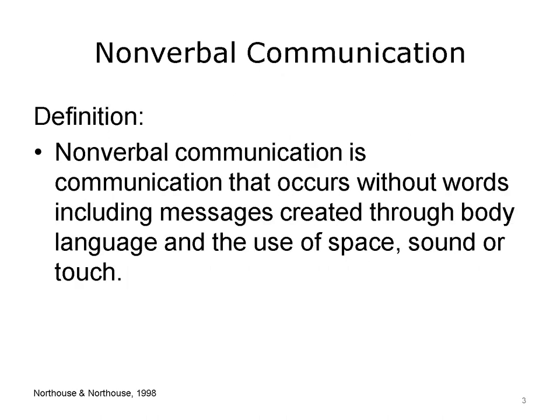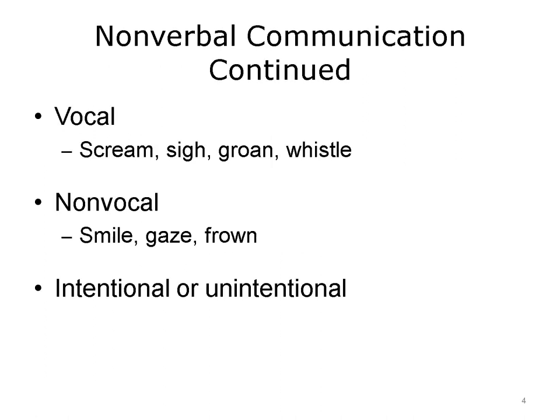Nordhaus and Nordhaus refer to nonverbal communication as a means of communicating that does not use words. Body language is a type of nonverbal communication, as is touch, appearance, and the use of space. Nonverbal communication can also be vocalization other than words.